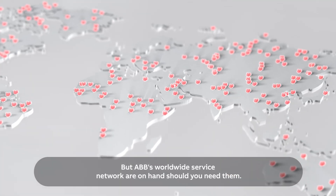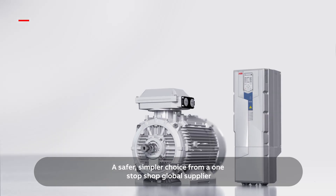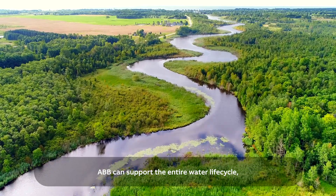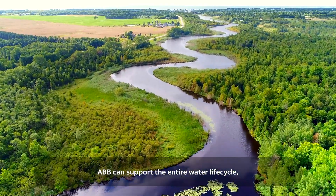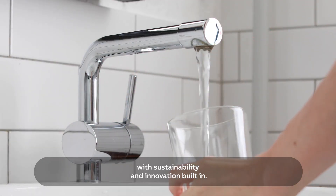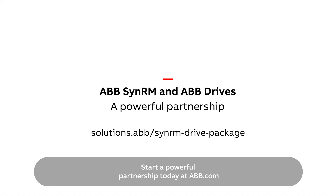ABB's worldwide service network are on hand should you need them. A safer, simpler choice from a one-stop-shop global supplier. ABB can support the entire water lifecycle with sustainability and innovation built in. Start a powerful partnership today at ABB.com.